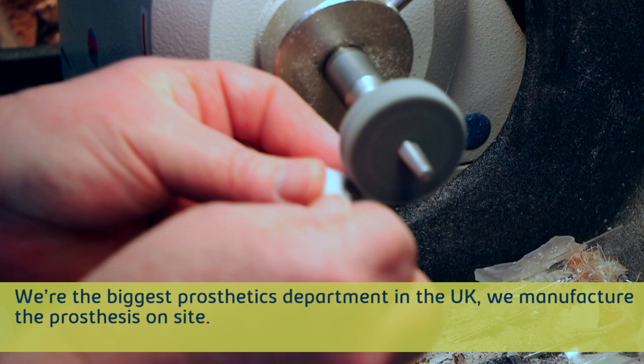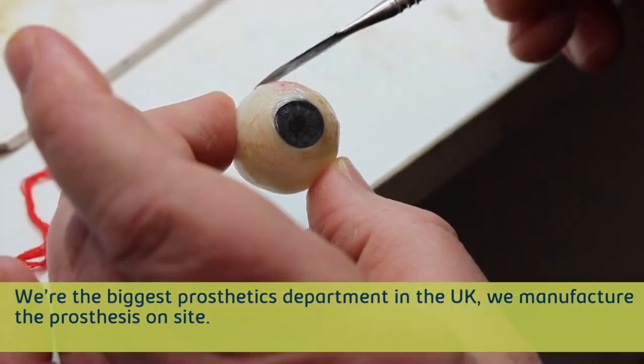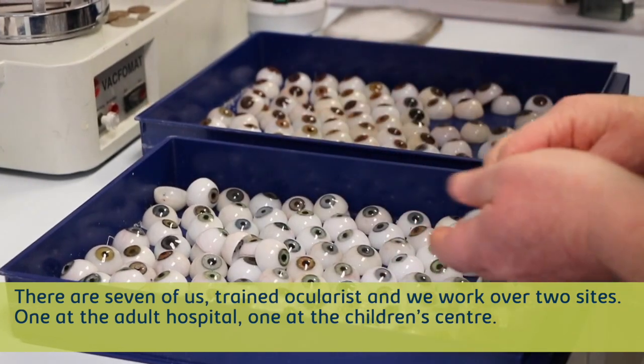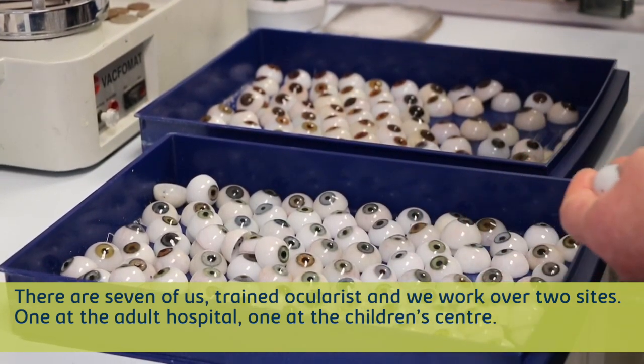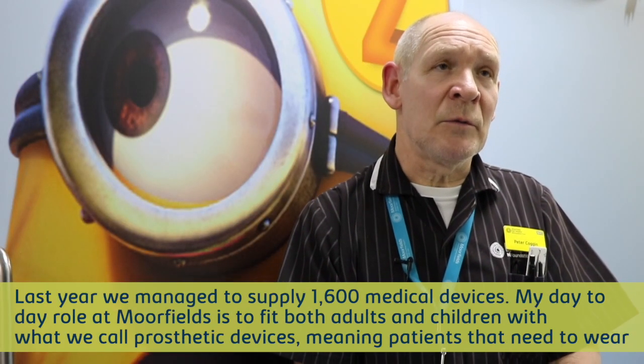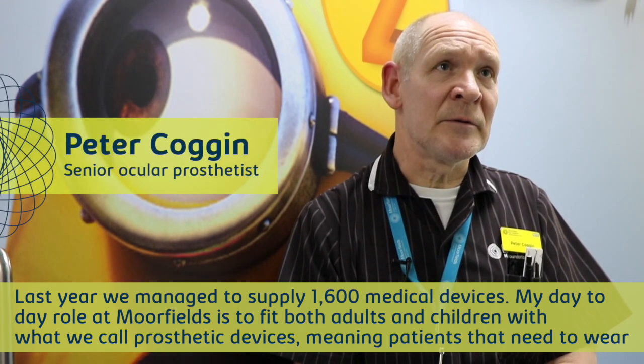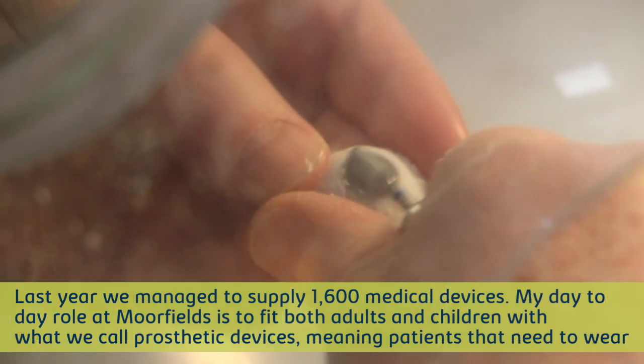We're the biggest prosthetics department in the UK where we manufacture the prosthesis on site. There are seven of us trained ocularists and we work over two sites — one adult building, one children's building. And last year we managed to supply about 1,600 medical devices.